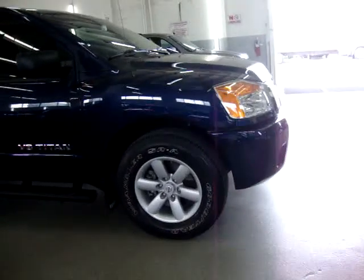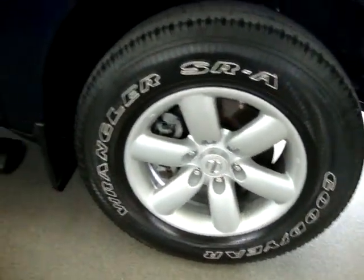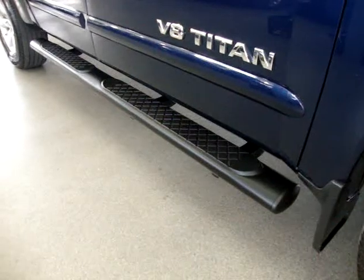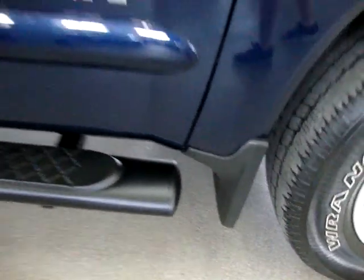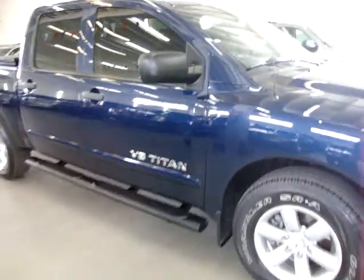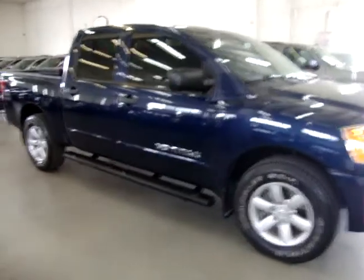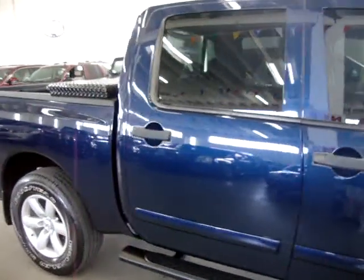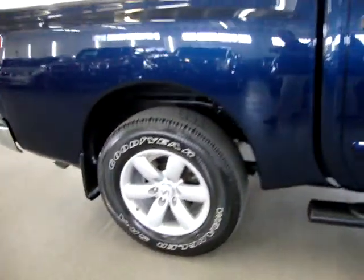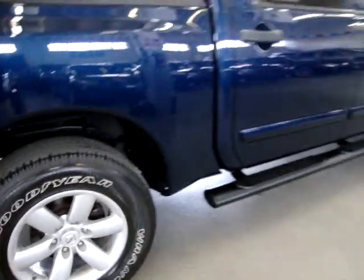We are located at 3200 Northwest 37th Street, Miami, Florida, 33142. We are open Monday through Friday from 9 a.m. to 6 p.m., Saturdays 9 to 5, and we're always closed on Sundays. We have been in the car business since 1982 and sold over 31,000 cars. We are an accredited member of the Better Business Bureau with an A-plus rating. You can check that out on our website — right on the homepage is a clickable link to the Better Business Bureau site, which will take you right to our rating.